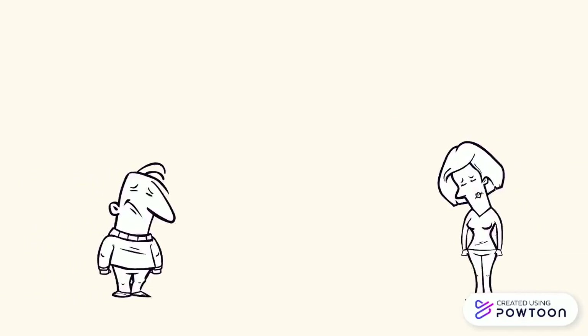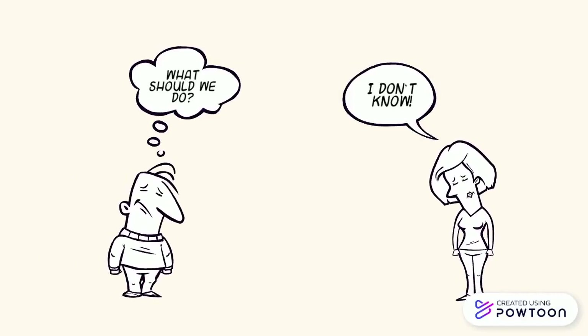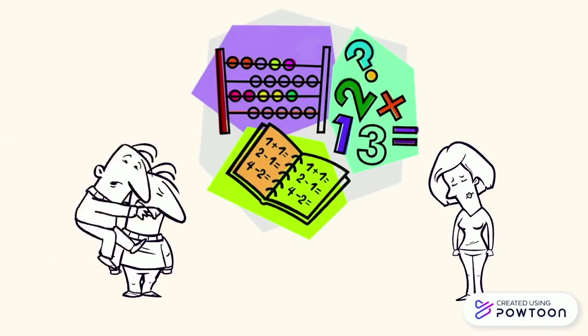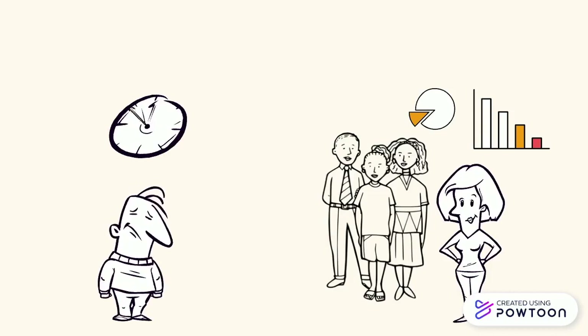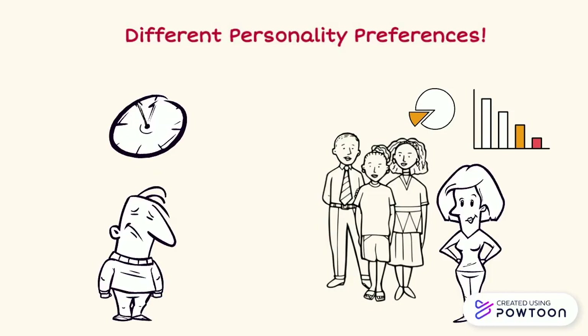Imagine a scenario where two people face the same situation. For example, they face a difficult math question. What would they do? One person may just spend hours trying to solve that question by themselves, while the other person finds a group of friends to get help. This can be explained by personality theory, that the two people may have different personality preferences which influence their specific choice.